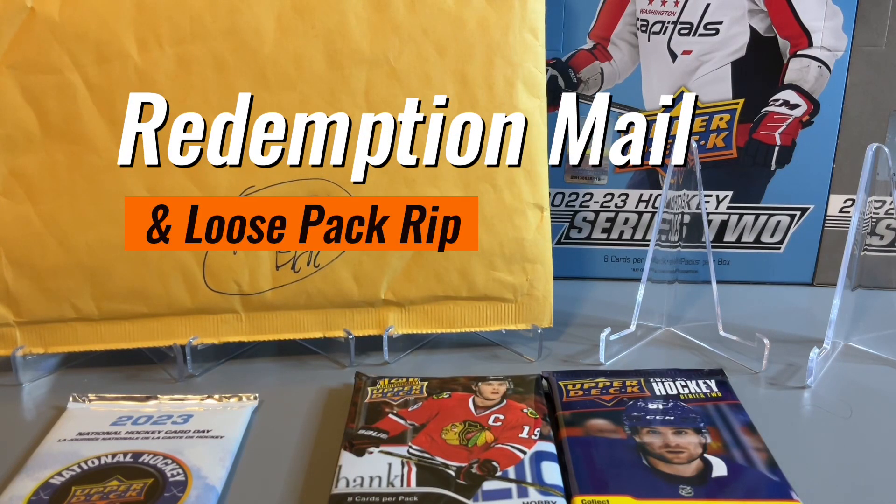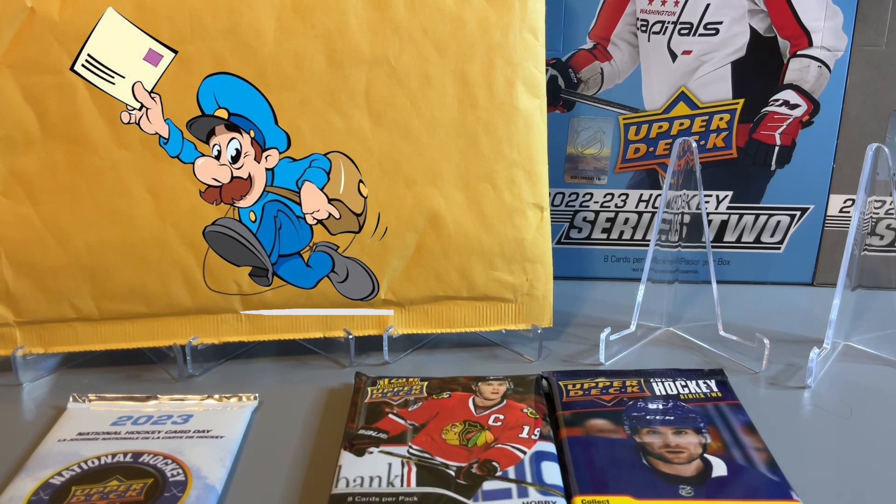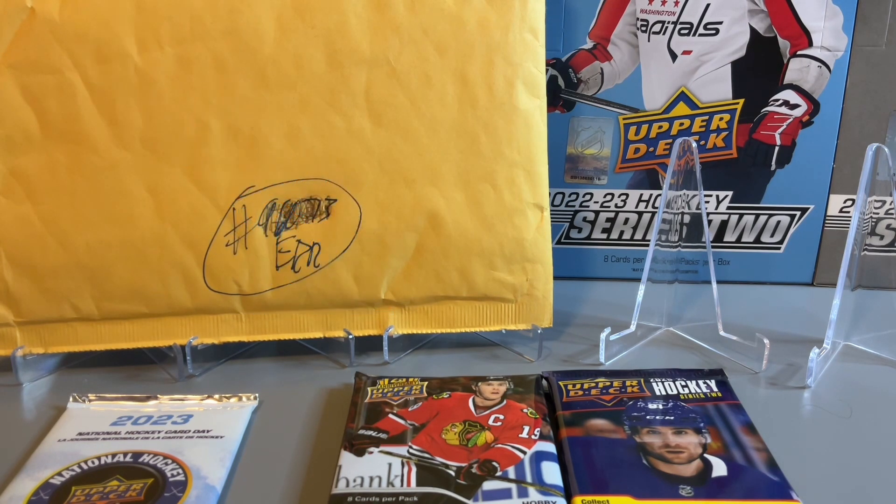Welcome back to Sports Squared. Today we're going to be doing a bit of a mail day and opening some hockey packs. We're going to start with some Upper Deck redemption mail first, and then rip into some packs from 2014-15, 2020-21, and one pack of 2016-17.